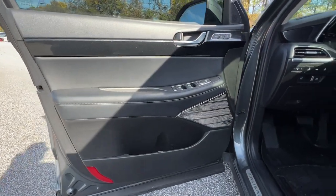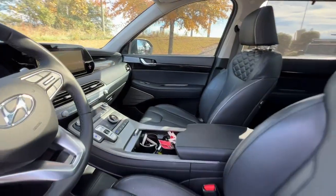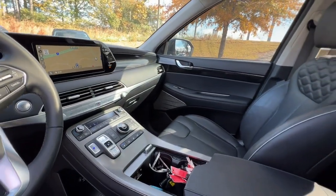Come on in and drive this family-friendly Palisade. Come in for a fun and easy road test — our team will make it the best part of your day.